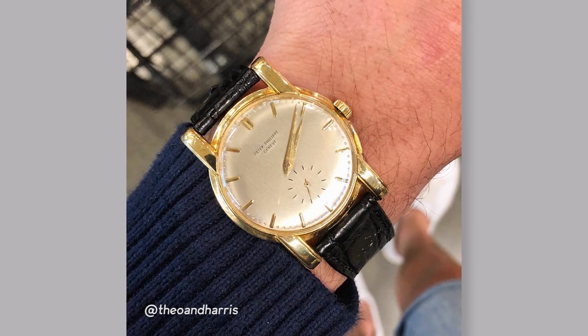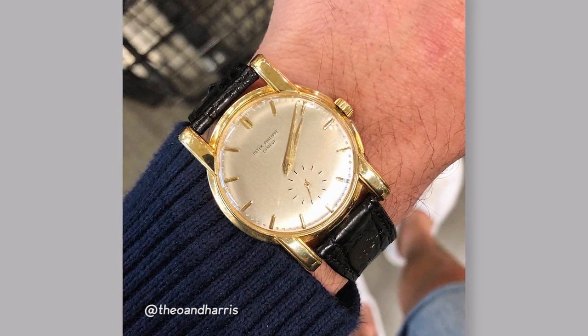Today I'm wearing a vintage watch — a vintage Patek Philippe Calatrava, a watch that you'll all be hearing about very soon. It's a watch that's very important to me. It's not mine per se, but there's a great video coming out about it.